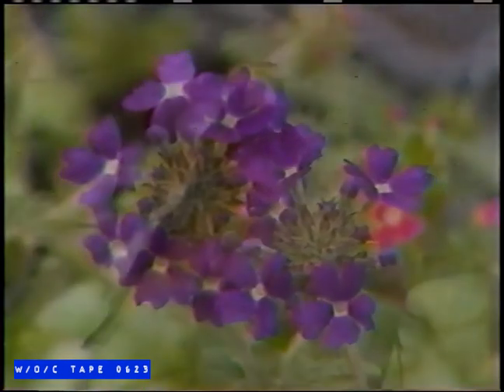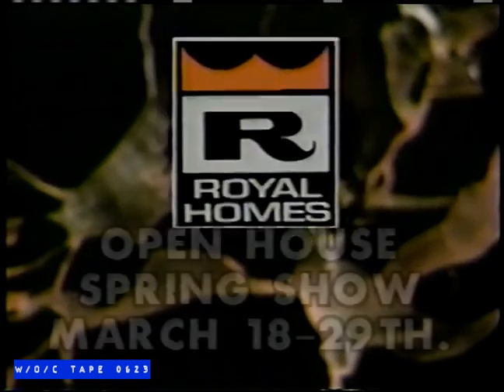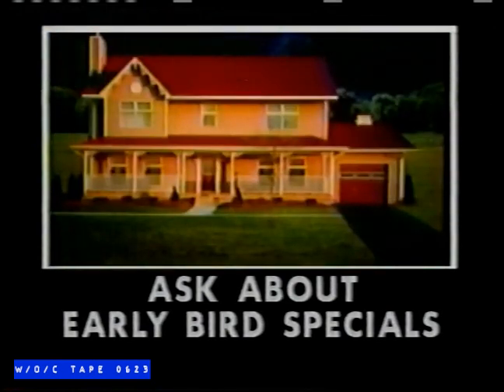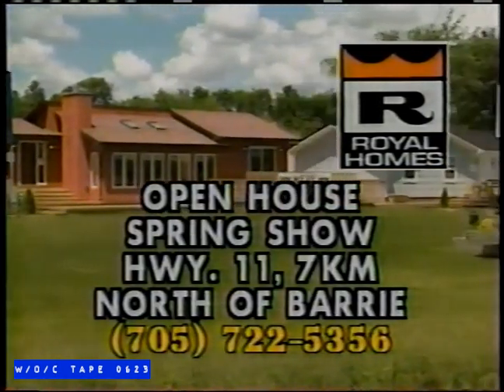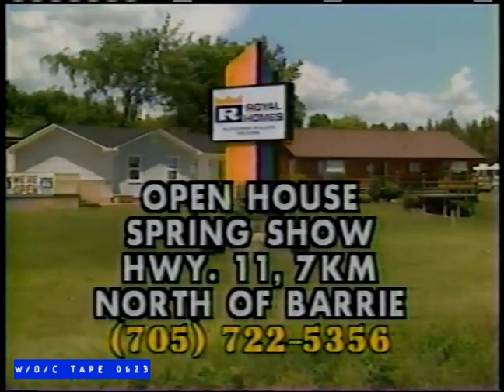Spring brings flowers, birds, leaves on the trees, low mortgage rates, and new home construction. If you're planning your dream home, then plan to attend the Barrie Royal Homes Open House Spring Show during the last two weeks of March. You're welcome to browse through our model homes, and don't forget to ask about early bird specials. Visit us at the Barrie Royal Homes Display Court. We're located on Highway 11, 7 kilometers north of Barrie, or call 722-5356.